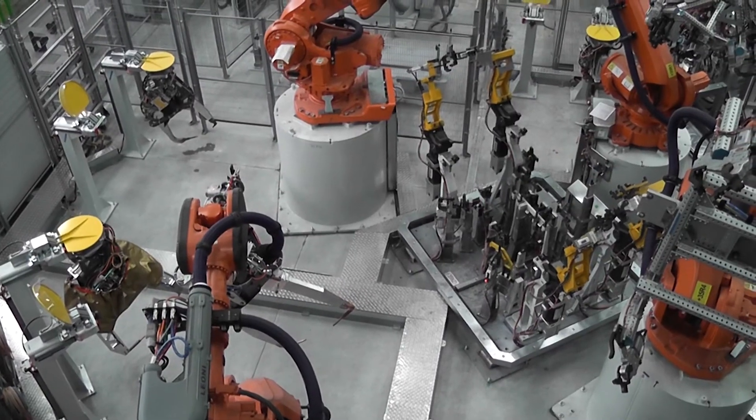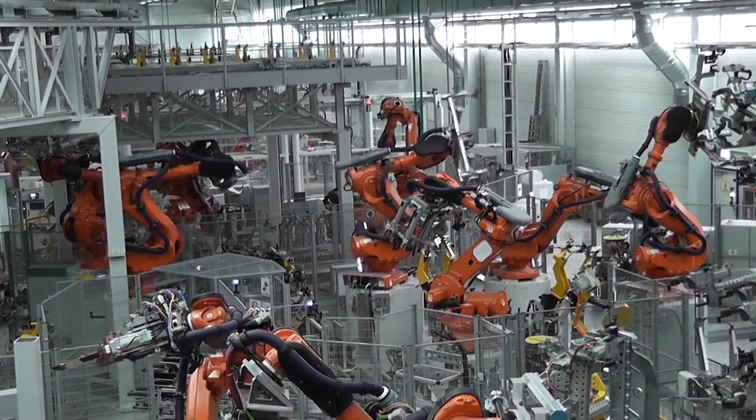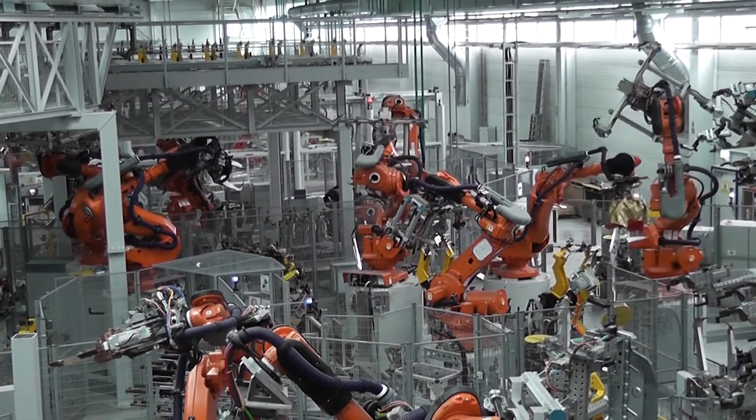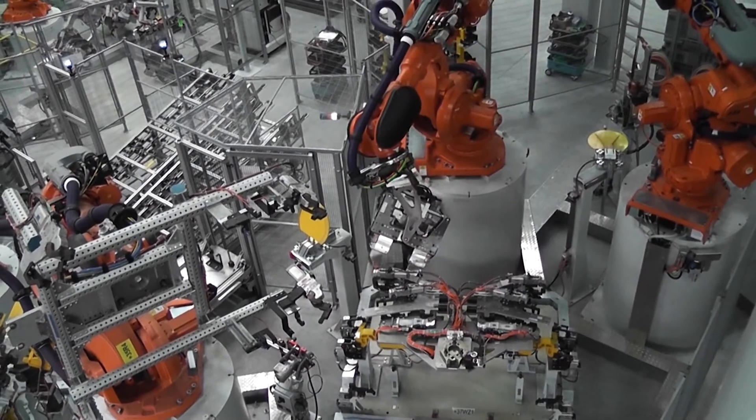Our robot programmers are experienced in ABB, FANUC, and KUKA robots. What separates our programmers from a lot of others is that they can do ground-up programming instead of just tweaking already existing code. Our robotics team will be on site for support during integration and installation of the products that we have created.